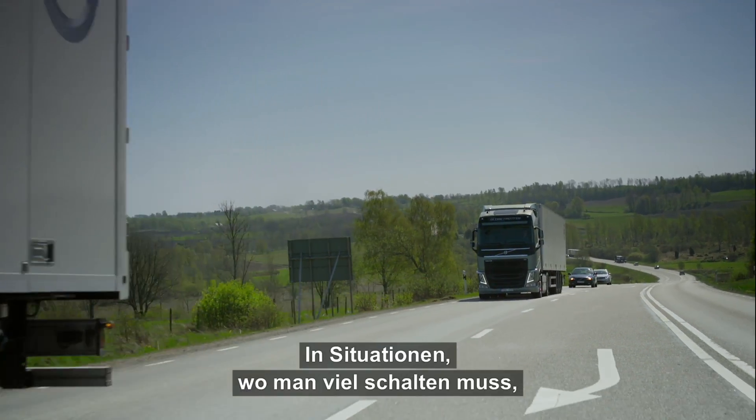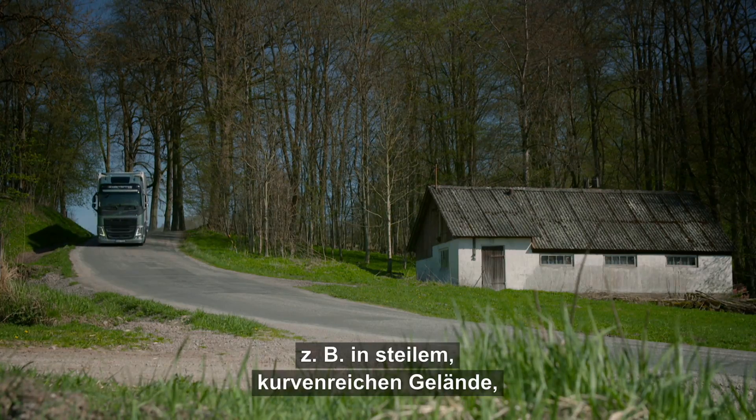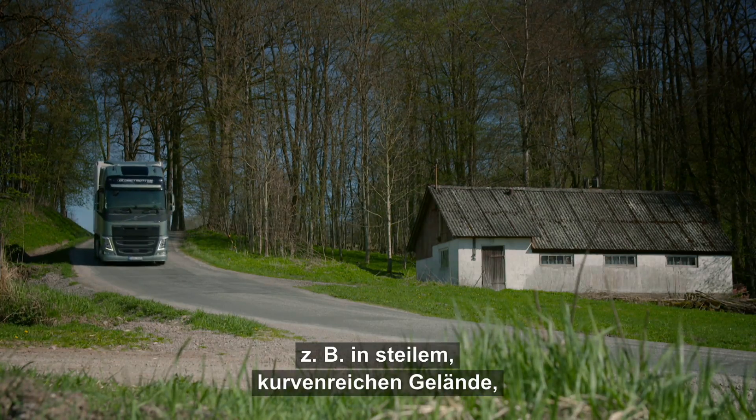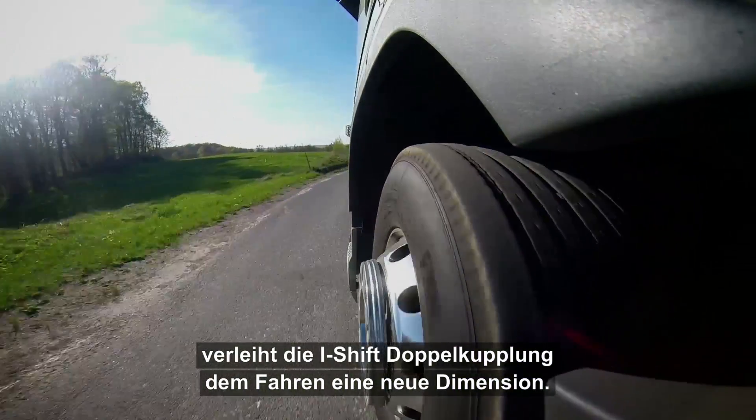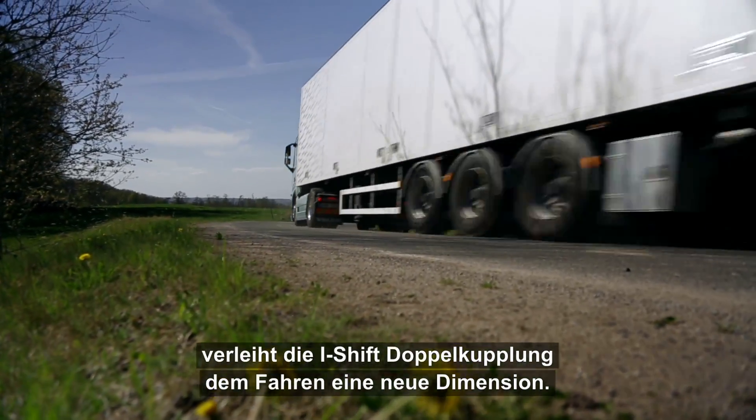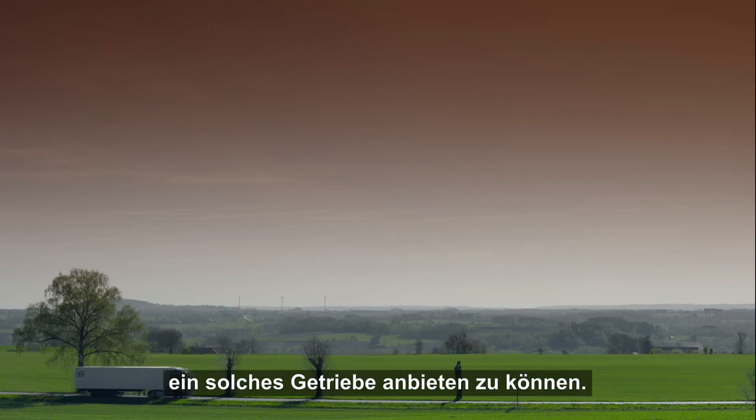In situations where you need a lot of gear changes, such as hilly roads or curvy roads, the iShift Dual Clutch will create an extra dimension for truck driving. We at Volvo Trucks are really proud to be the first heavy-duty truck manufacturer to offer such a gearbox to the market.